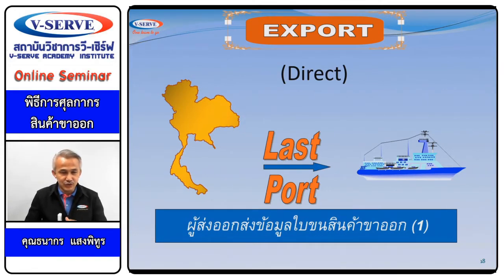เริ่มด้วยเรื่องเอ็กสปอร์ท (Export) ซึ่งเป็นกระบวนการที่สามารถส่งข้อมูลได้ทั่วโลก เพราะถ้ามีโปรแกรมหรืออินเตอร์เนท สามารถทำงานที่ไหนก็ได้ แต่ในส่วนของการส่งออก ต้องตรวจสอบท่าส่งออก ที่เราเรียกว่า Last Cord คือท่าสุดท้ายที่ยานพาหนะออกนอกราชอาณาจักร